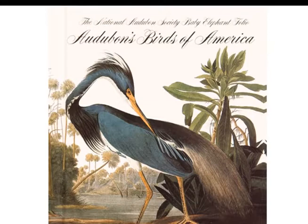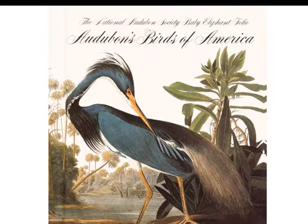The Birds of America. The piece Wild Turkey Cock, Hen and Young was painted during his promotional tour in Scotland in 1826. It was one of his earliest oil paintings related to this major work.